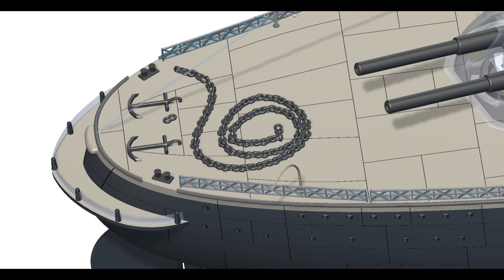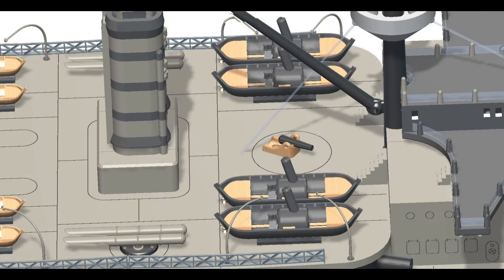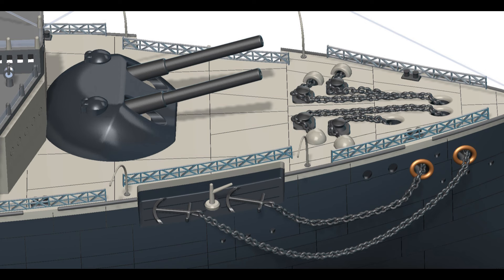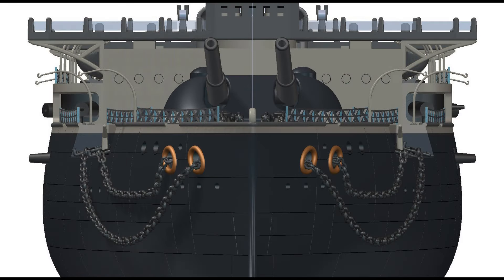The Majestic-class battleships influenced several subsequent classes of pre-dreadnought battleships in the Royal Navy. Notable among these were the Canopus-class, which were designed to be faster and slightly smaller, incorporating lessons learned in technological advances; the Formidable-class, with increased armor and firepower; the London-class, featuring further enhancements in protection and armament; and the Duncan-class, focused on higher speed to counter fast battleships being built by other navies.